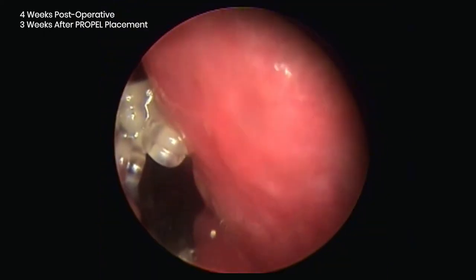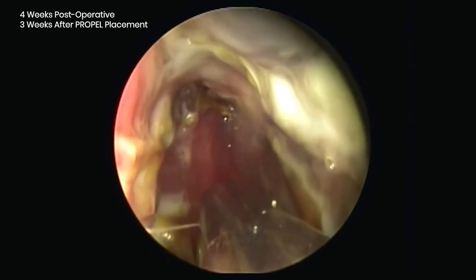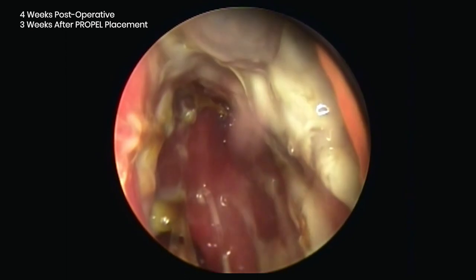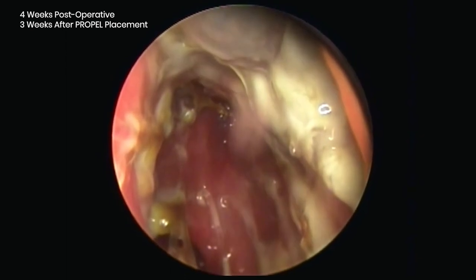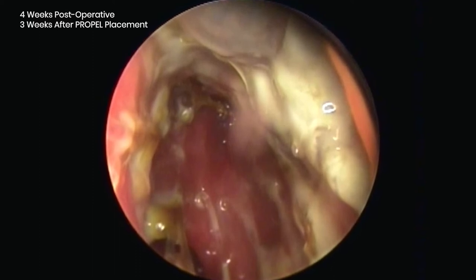This is the appearance at four weeks postoperatively, and again noted is the cleanliness of the implants. The nasal mucosa has returned to its normal color and thickness with resolution of the chronic inflammation. No synechiae were identified and the middle turbinates are in optimal position.